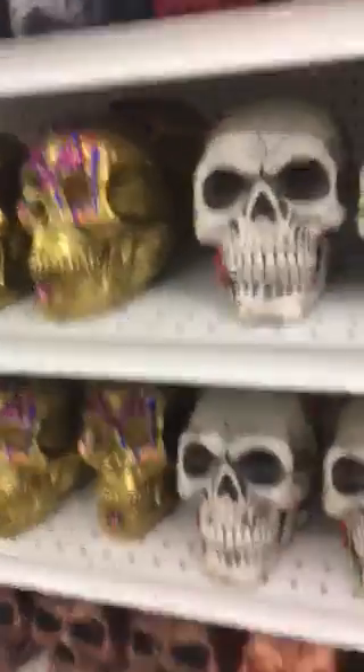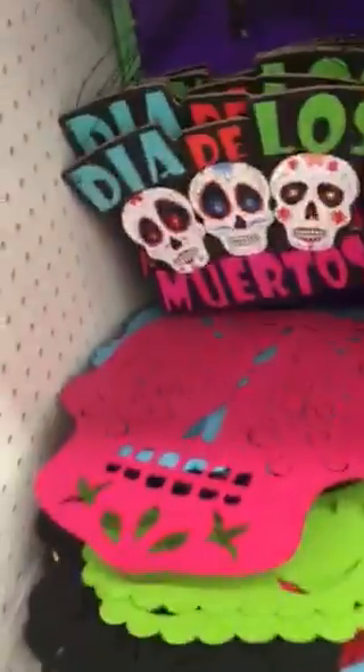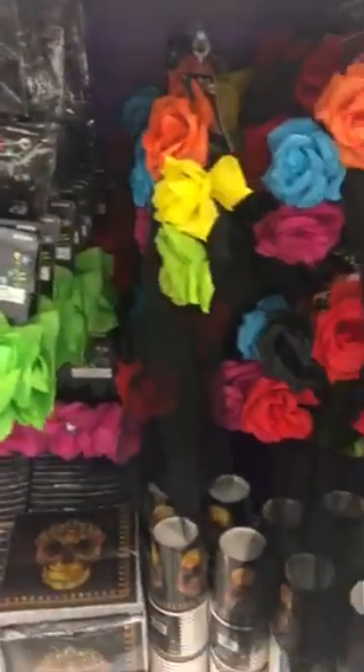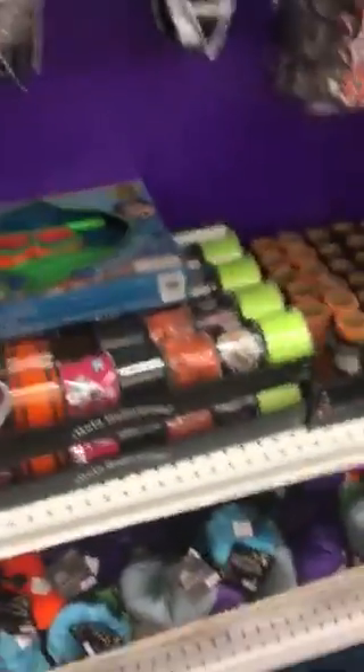I just wanted to show you all the Halloween stuff that they have. Like I said, I was just here the other day and they didn't have any of this. There's still Día de los Muertos candy — here's the candy, this is $1.99. I can't believe they already have Halloween stuff and it's not even the end of August yet.